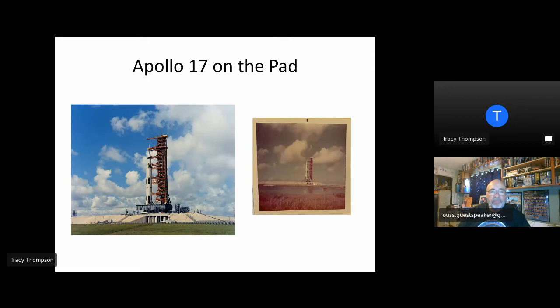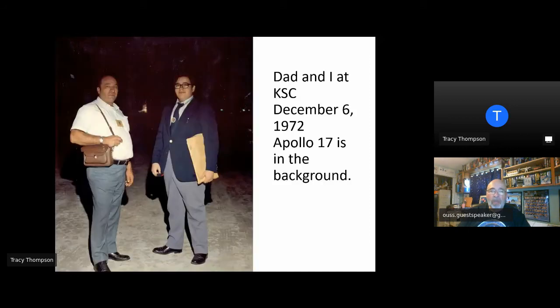The night of launch, we were at the Kennedy Space Center. Next to the VAB, there was a VIP bleacher set up. This was taken by a NASA photographer with Apollo 17 lit up in the background. One little public service announcement: in Florida, do not wear a polyester jacket or slacks. It was very warm and I was very uncomfortable, but I was still delighted to be there.